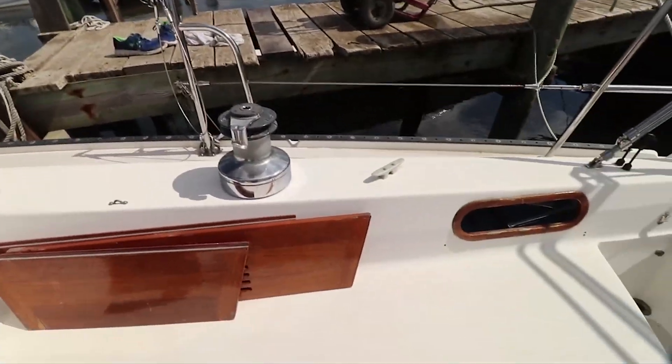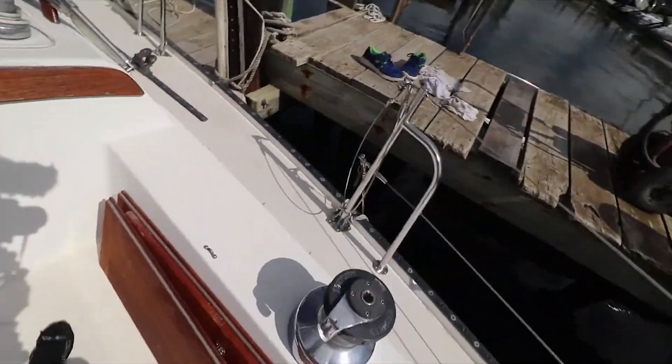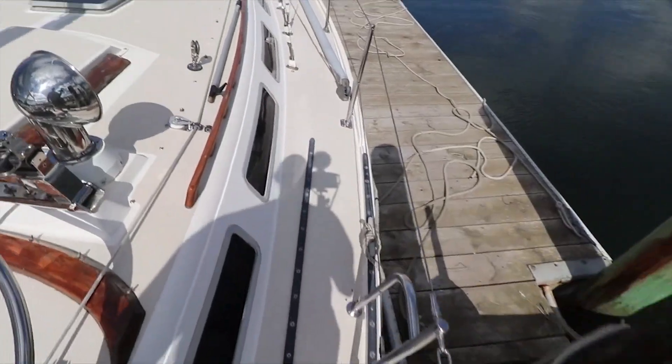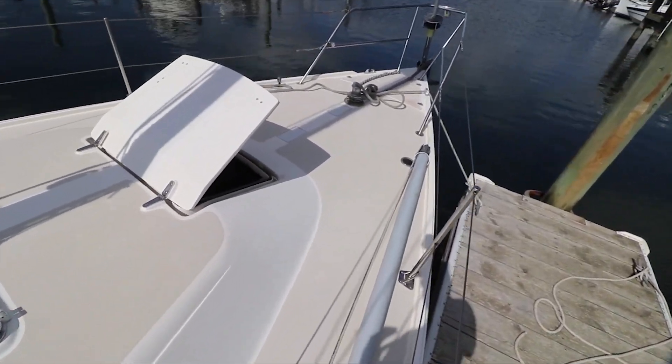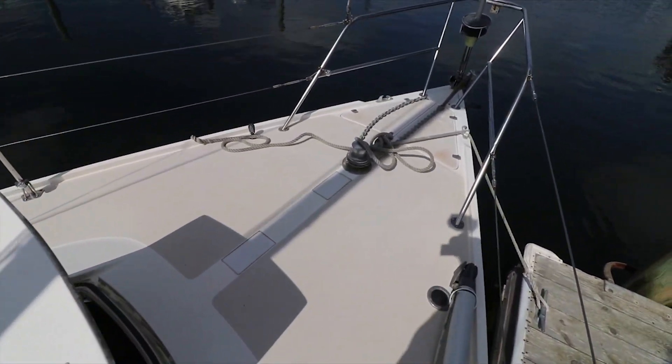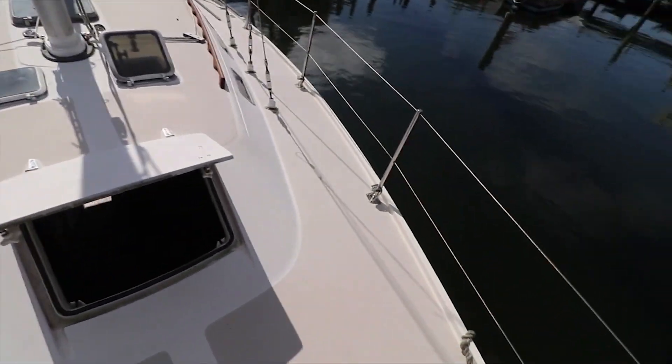All right guys, I finished power washing this morning. I took a little nap because my back's a little fired up - I hope that doesn't keep me from doing stuff. I'll show you how clean this thing is - not too shabby, a lot better. Up front here, this thing is really wide - tons of room up here. I'm going to put a little hammock up here - that would be awesome. There's a genoa; that hatch is huge.